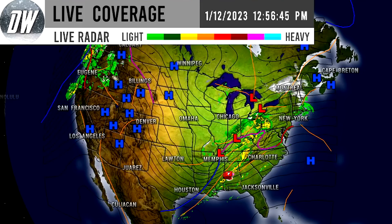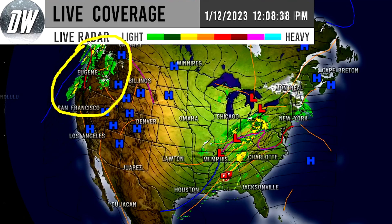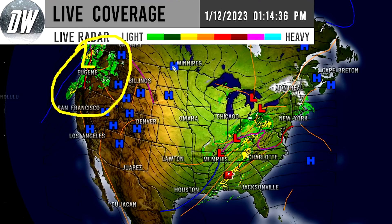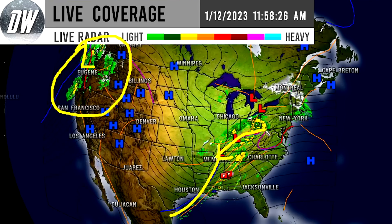As we look at current conditions, there's plenty of storminess up in the northwest as another storm system is moving onshore to the west. And then we have this storm system with a swinging cold front, and then the warm front kind of snaking along here.